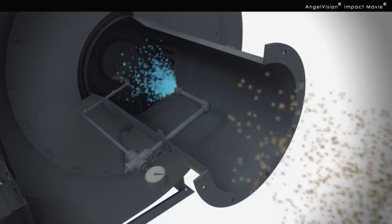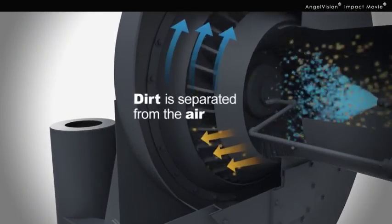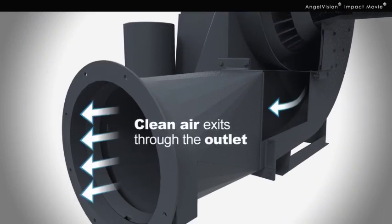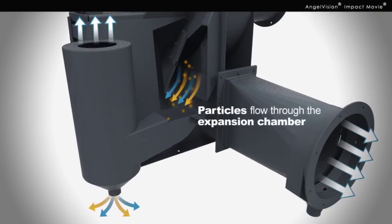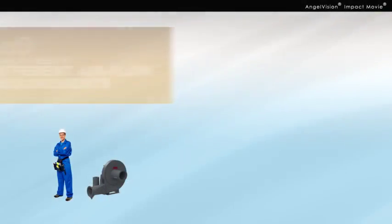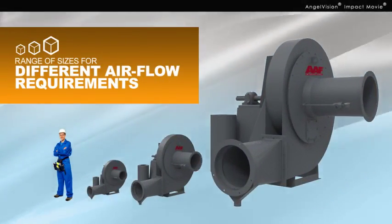Dirty air comes in contact with water, while a rotating impeller uses centrifugal force to separate the dirt from the air. Then, clean air exits through the Rotoclone outlet, and collected particles flow through the expansion chamber for easy disposal. It comes in a range of sizes, designed for different airflow requirements depending on the process.